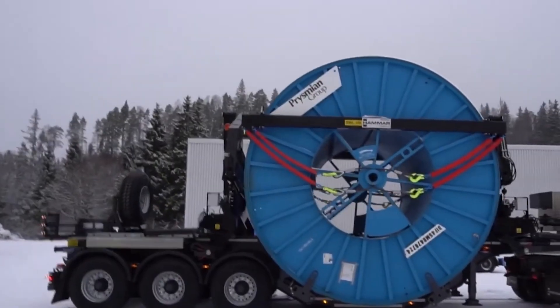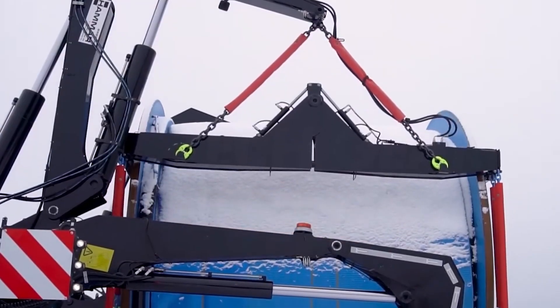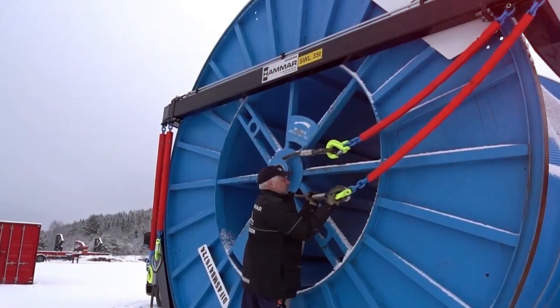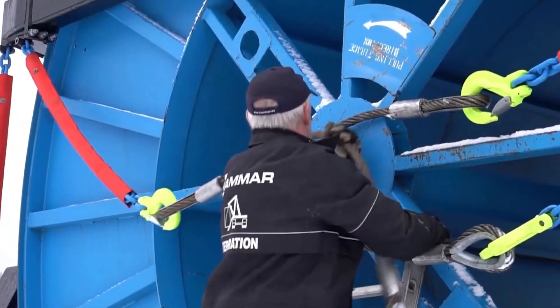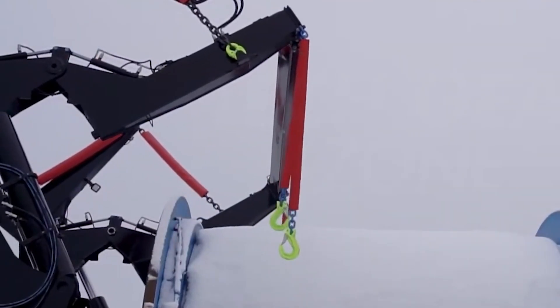It features hydraulic top spreader arms that allow for the lifting of different sized drums by their central shaft, accommodating various drum sizes. Its low-profile design ensures stability and minimizes ground pressure during lifting.